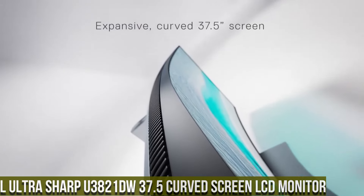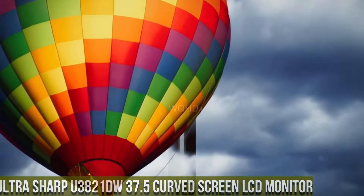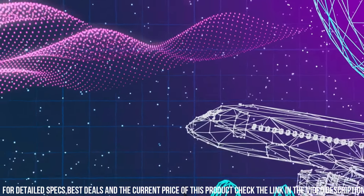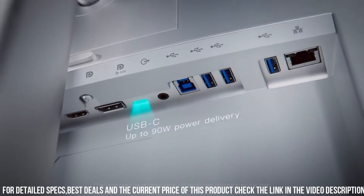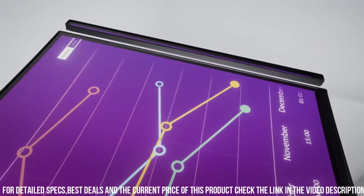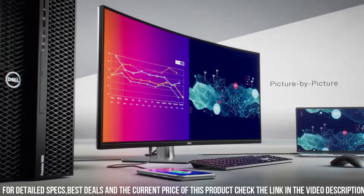Number 1: Dell UltraSharp U3821DW 37.5-inch Curved Screen LCD Monitor — where productivity meets immersive visuals. With its expansive 37.5-inch curved display and WQHD+ resolution, this monitor offers an exceptional viewing experience. The U3821DW features an IPS panel with stunning color accuracy and wide viewing angles, ensuring vivid and lifelike visuals from any perspective. Its sleek design and ultra-thin bezels provide a captivating edge-to-edge display, perfect for multitasking or content creation.